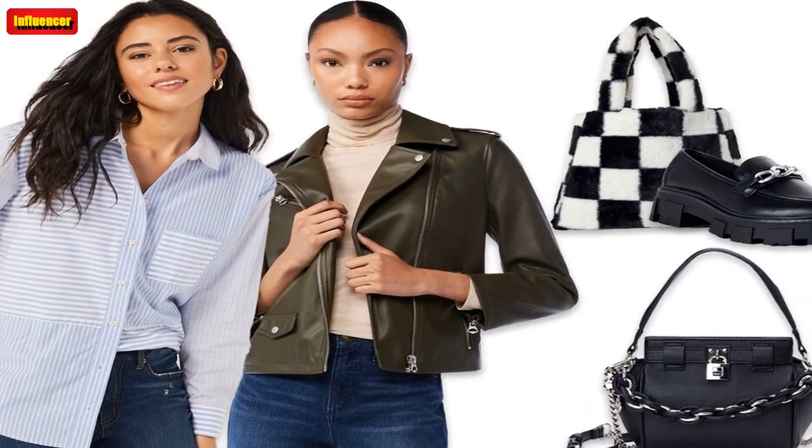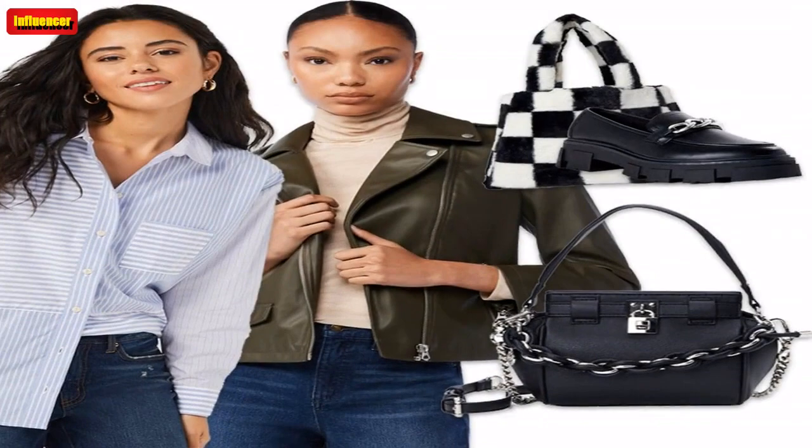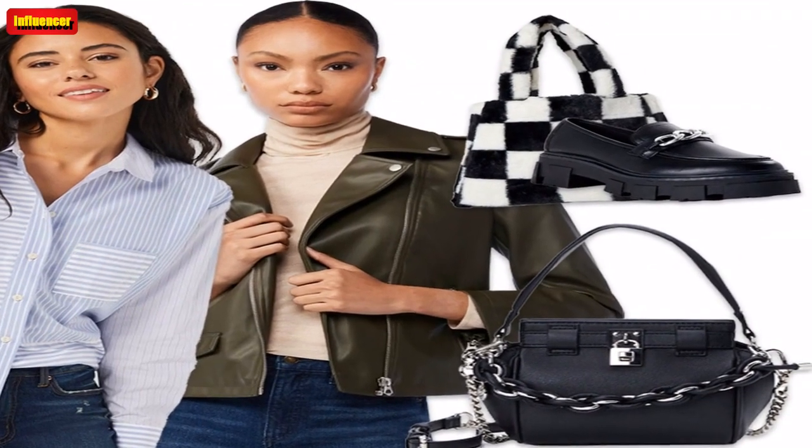Scoop Women's Zip Front Cable Knit Sweater — This cable-knit sweater looks luxe, chic and trendy, and it's on sale for just $9. Get it before sizes sell out!